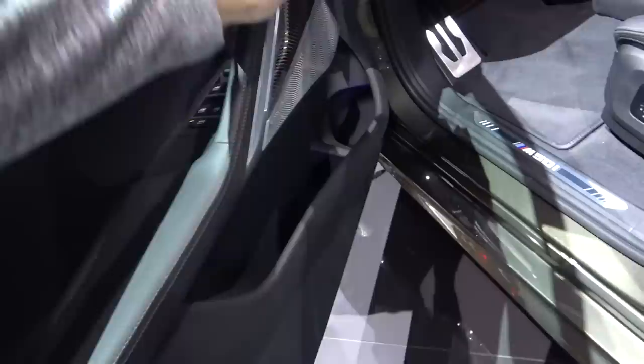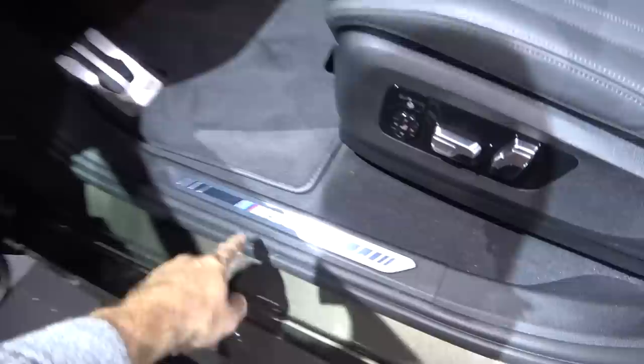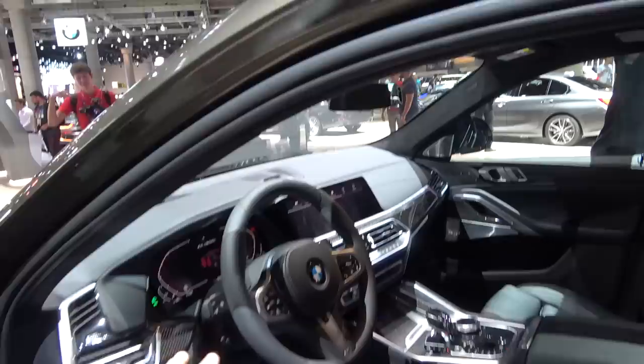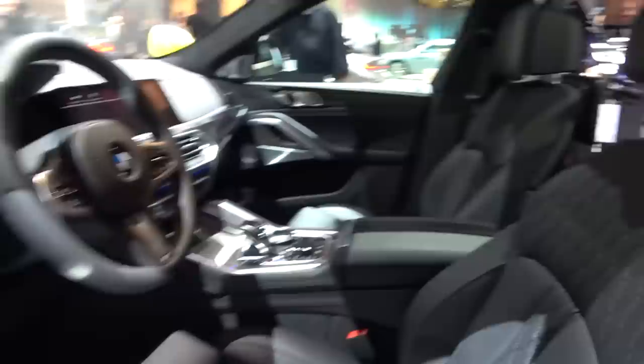Now I'll step inside the car and show you all the details. You can immediately feel the quality of the materials — superb. You have carbon elements, lock keys, and I love the design of the door handle. You're also greeted with the M50i badge on the door sill. Inside there is a completely new layout: a digital cockpit in front of the driver, a digital main screen, and nice leather seats.